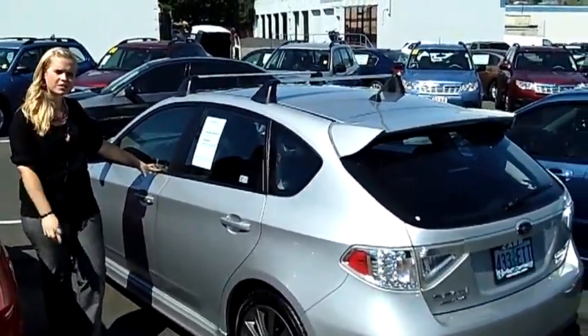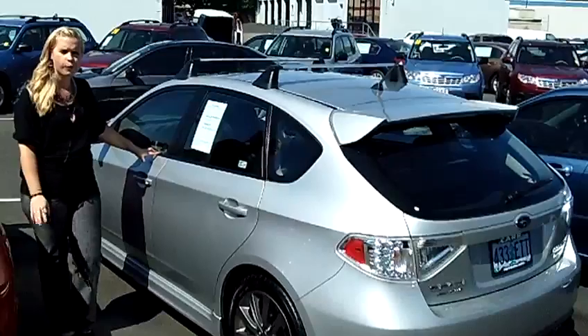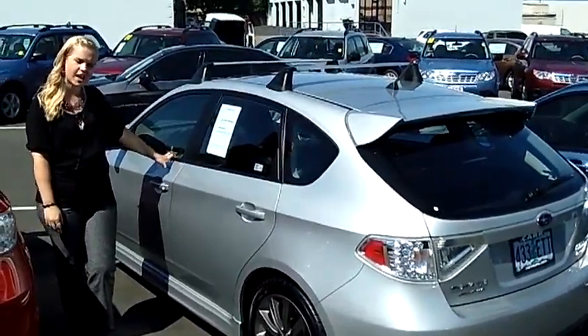If you want to test drive this vehicle, come on down, or you can call for an appointment or send us an email. Have a great day.